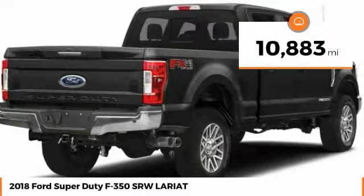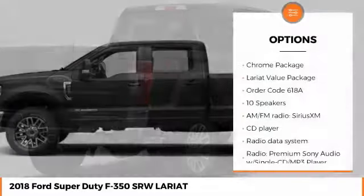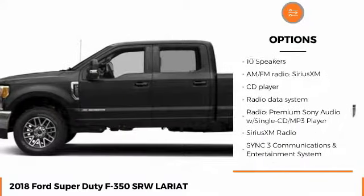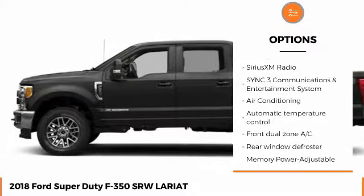This vehicle has less than 15,000 miles. Here are some of this vehicle's great options: power passenger seat, stability control, traction control, anti-lock braking system, remote engine start, and steering wheel audio controls.